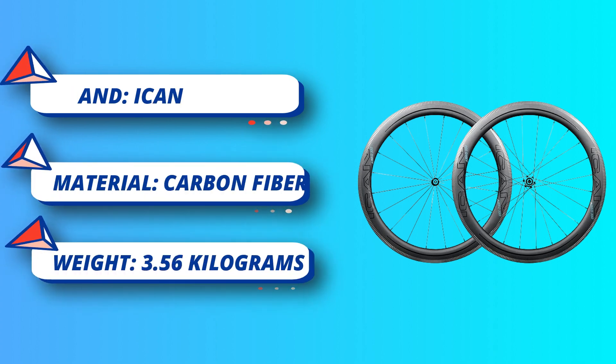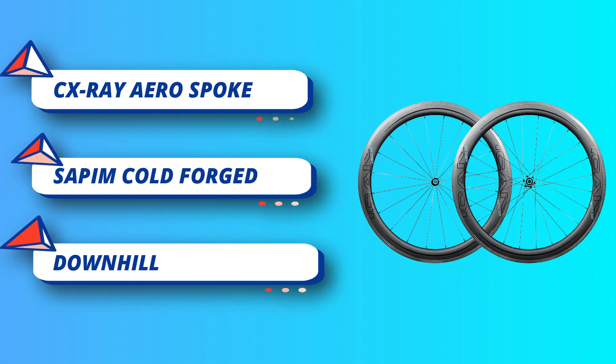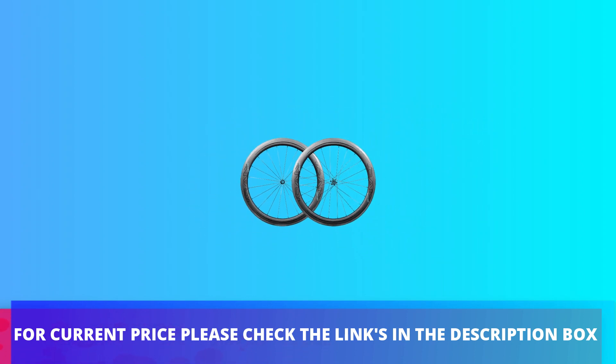Not only are they more aerodynamic, they also make wheels lighter and stronger. Hub: Novatec AS511SB Hub with 2 sealed bearings. Spoke: Sapim CX Ray Spokes. Spoke pattern: Radial. For current price please check the links in the description box.